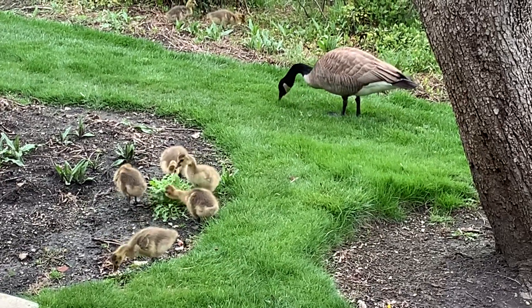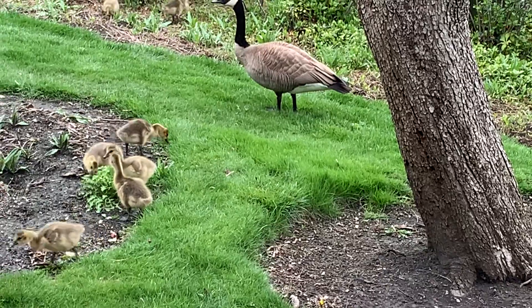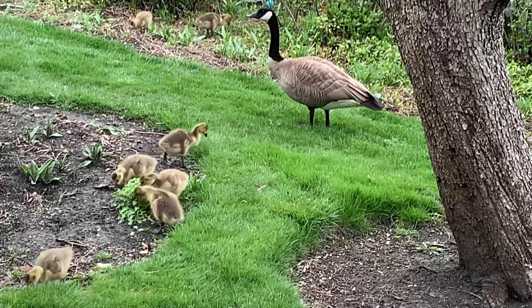So there's one, two, three, or five there and two — so seven goslings and a mama and a papa. So cute. All right, bye-bye!